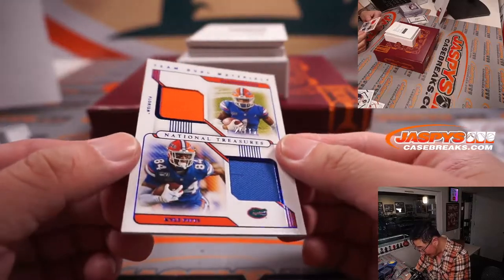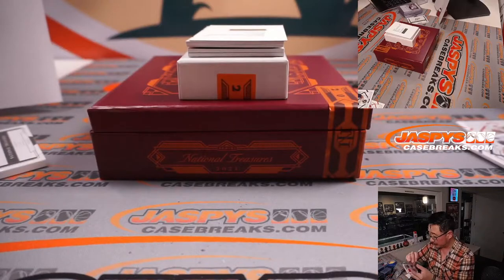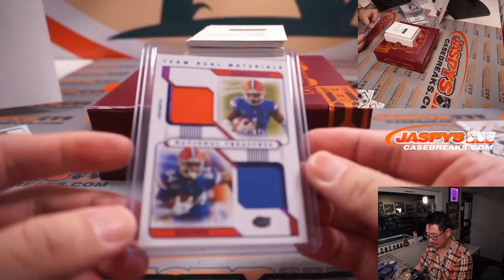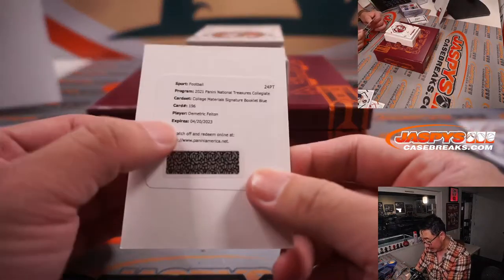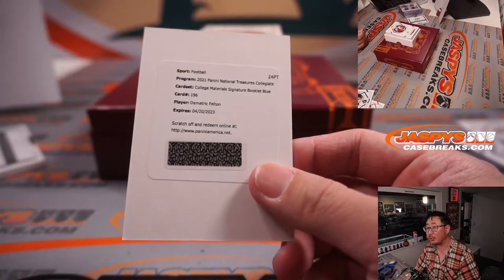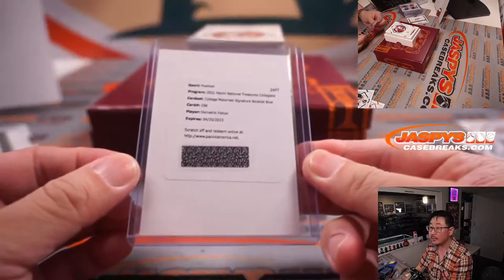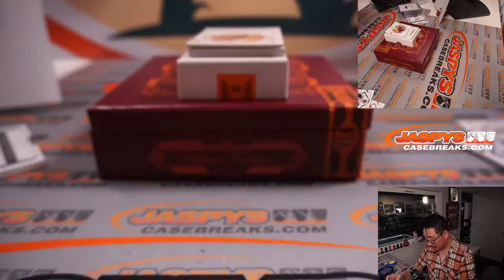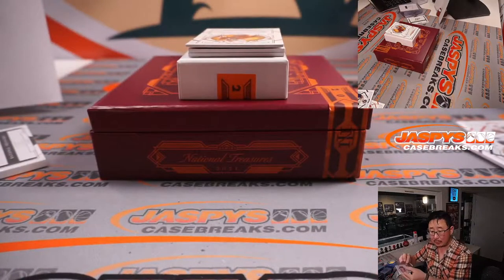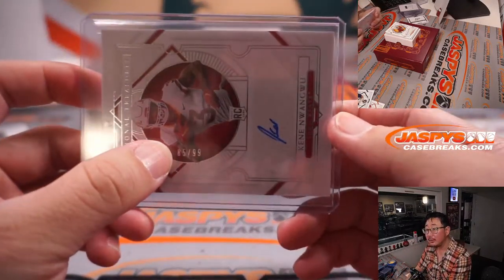We got Kadarius Toney and Kyle Pitts, 24 out of 75 — that goes to Carl in number four. The redemption is Demetrik Felton, College Materials Signature Booklet Blue. That is for zero — William with the number zero. It's any and all redemptions. In random number breaks, it doesn't matter if you know who it is — it's the number.